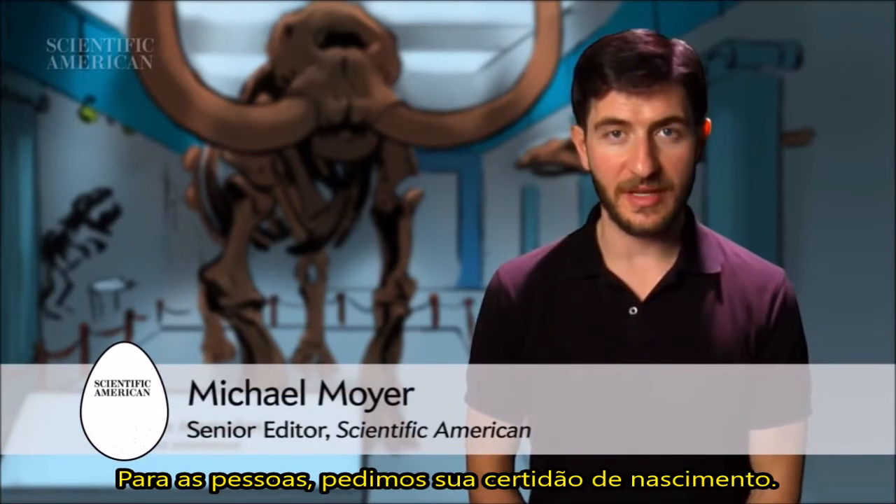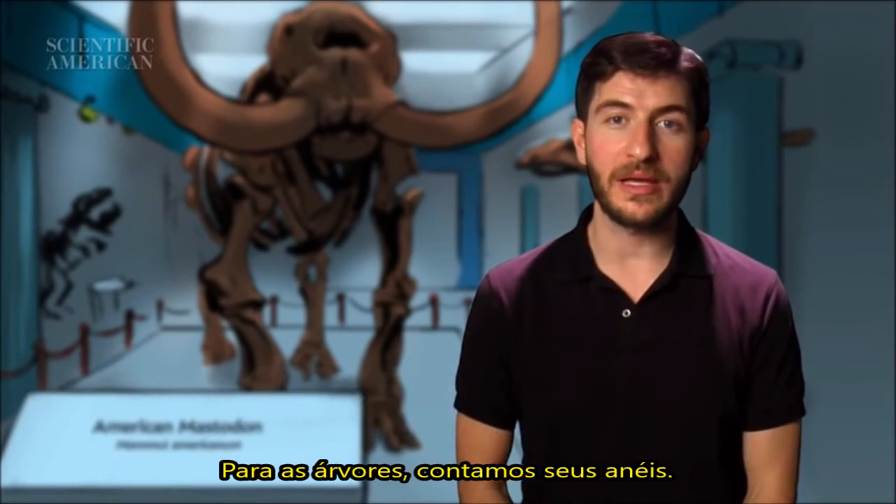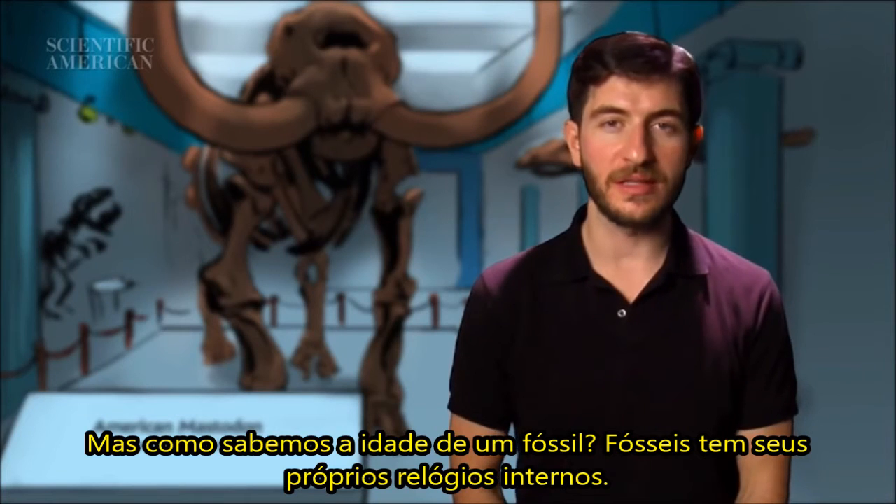How do we know how old something is? For people, we'd ask to see their birth certificate. For trees, we'd count the rings. But how do we know how old a fossil is?